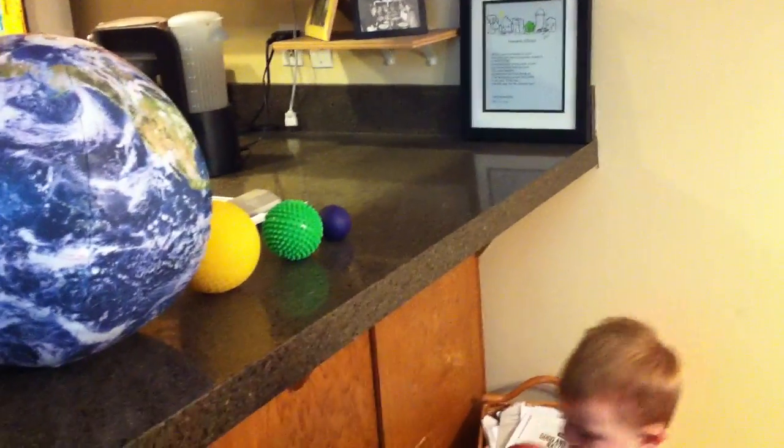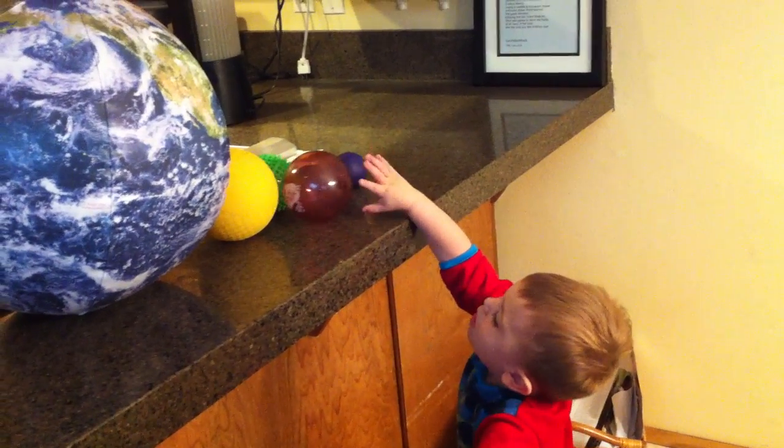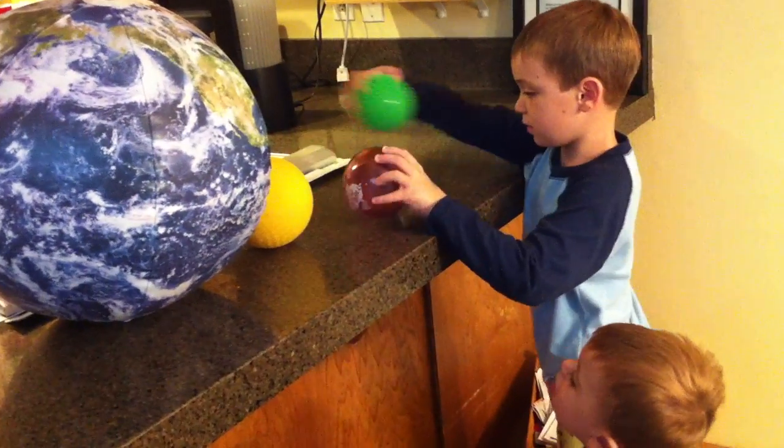Very good job, Lucas. Oh, Theo just added a planet. Do you want to say what that could be?